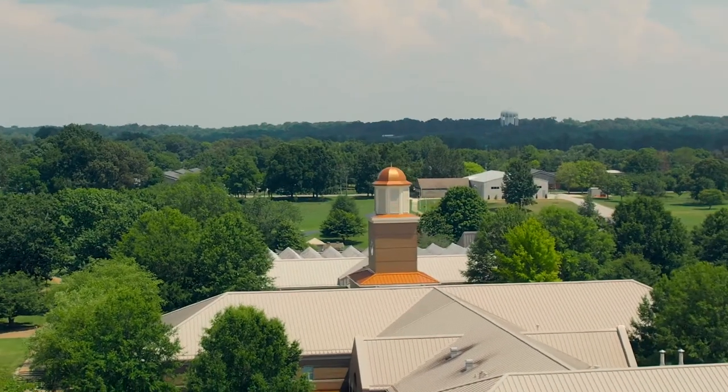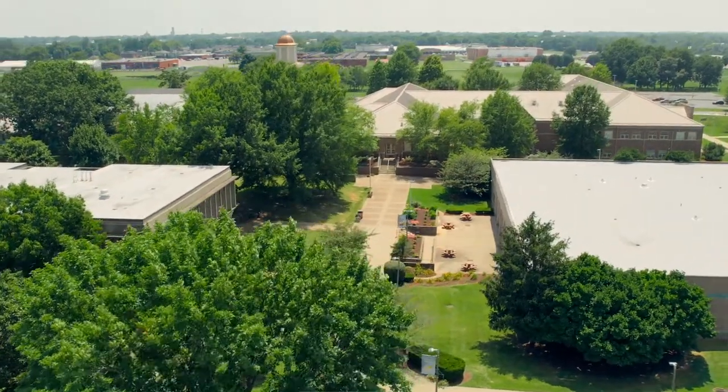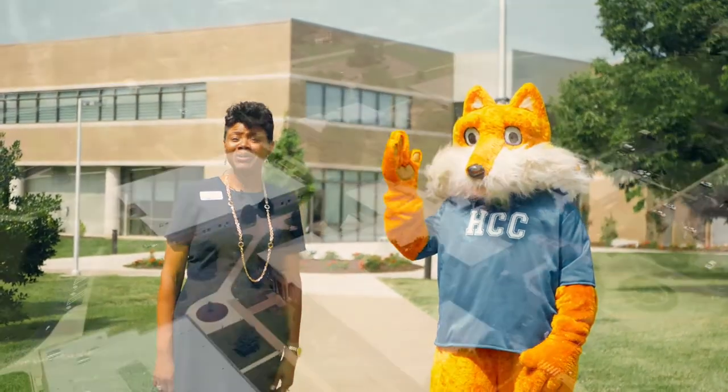I hope you found our virtual tour enjoyable and informative. Again, thank you for your interest in Hopkinsville Community College. With more than 25 programs of study and classes offered online, in person, or a hybrid mix of both, Hopkinsville Community College offers educational opportunities for everyone. If you are interested in more information or would like to come visit one of our campuses in person, please contact our recruiting department. Until then, Pathfinder and I hope to see you on campus real soon.